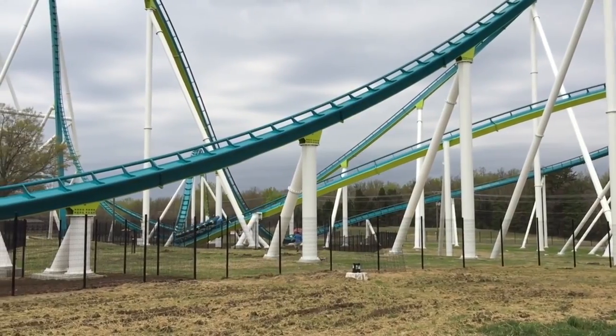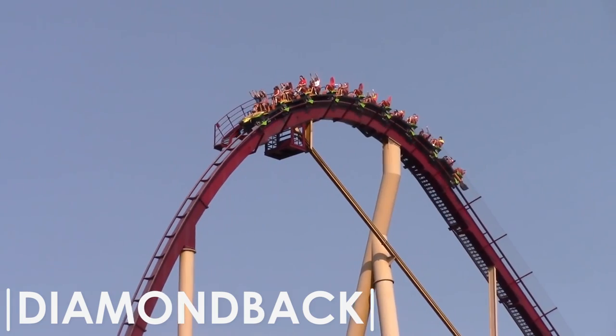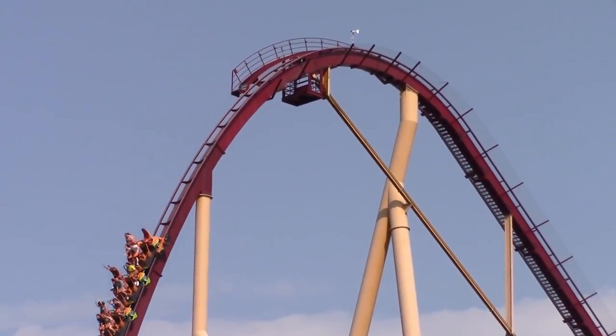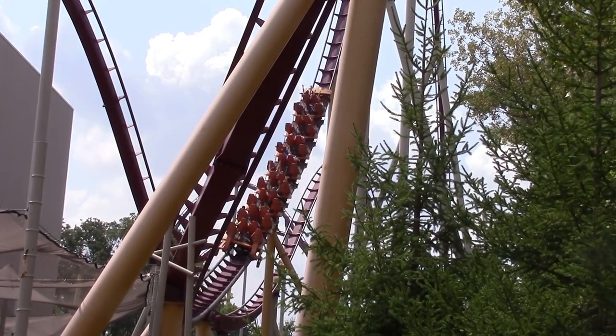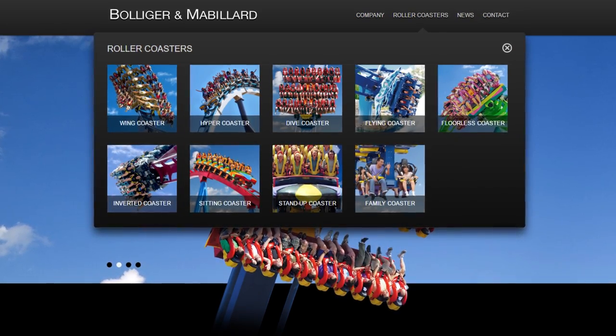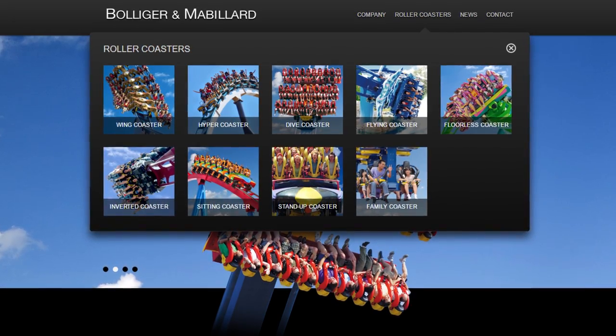As mentioned earlier, Fury 325 is a giga coaster, but is classified under the hyper coaster model title according to its manufacturer. This is because there is virtually no difference between B&M's hyper and giga coasters beside the increased height. This classification can be seen by visiting the Bollinger and Mabillard website.